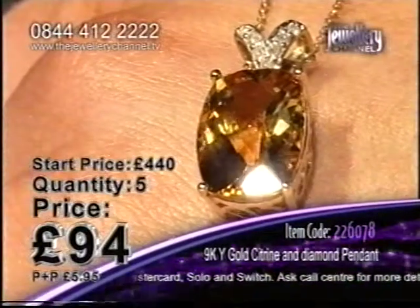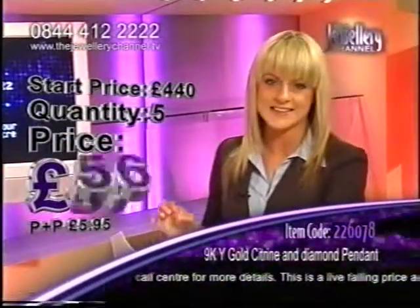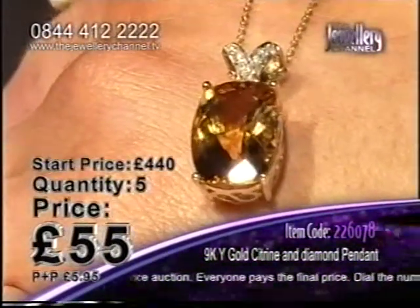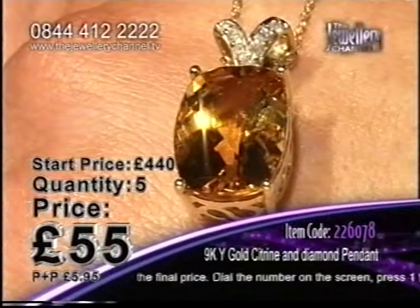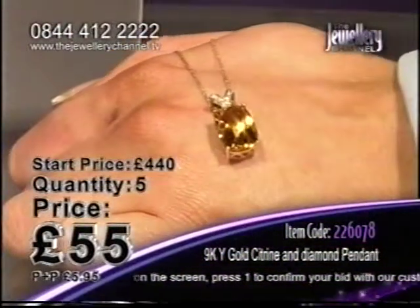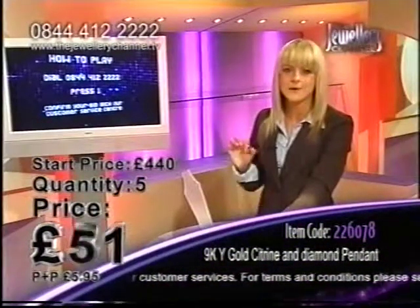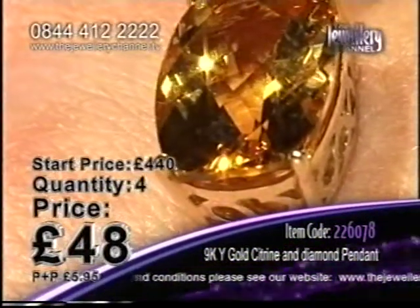When you've called that number, press the 1 key on your keypad and this will be on its way to you. Look at this price — it's plunging again, going down and down. It's 55 pounds — for nearly six carats of citrine and seven diamonds. That is incredible. Look at the starting price: £440. Look how much money you are saving. We are on that beautiful yellow colour — citrine, a very rich, warm yellow colour like a ray of sunshine. 52 pounds, drops to 51. That price is dropping all the time — jump in there and make your bid.